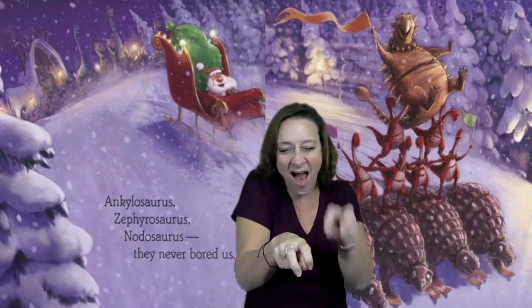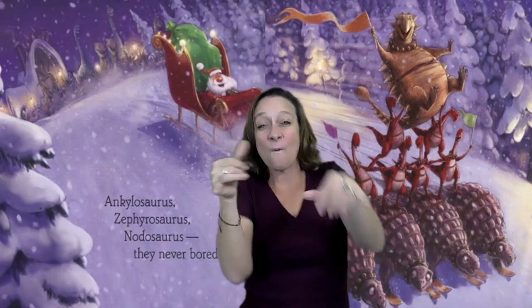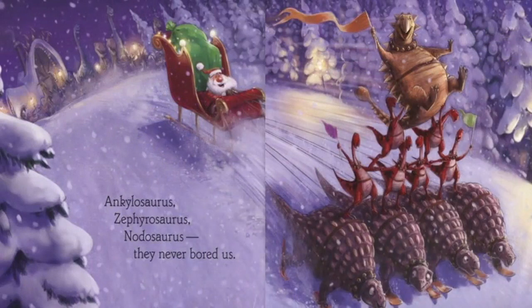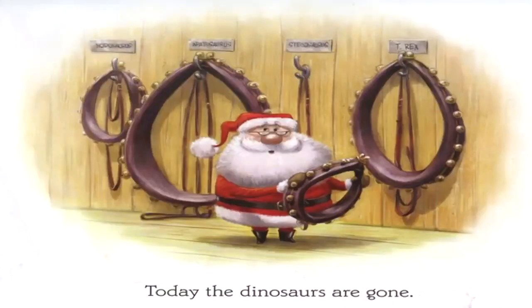Ooh, three different kinds of dinosaurs. You see them stacked on top of each other. Woo! And the top one, it looks like a show. Santa's sitting in the sleigh, enjoying the show. He said, Ankylosaurus, Zephrasaurus, Notosaurus — they never bored us.